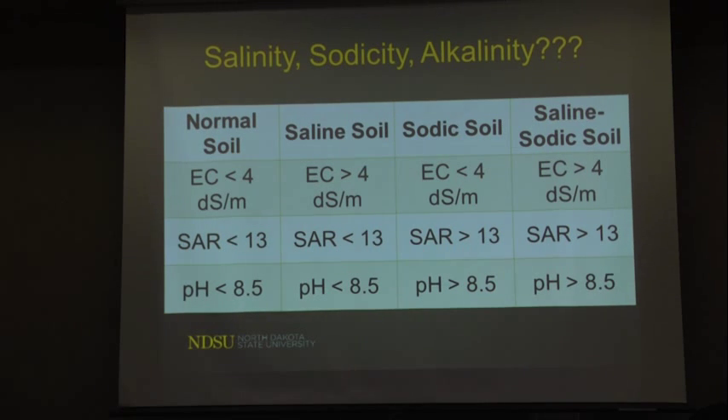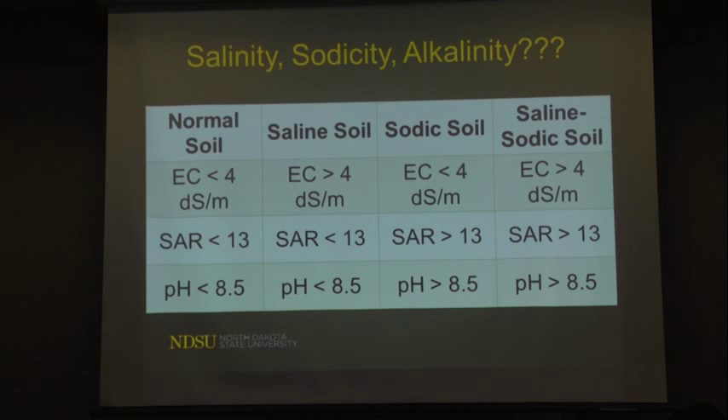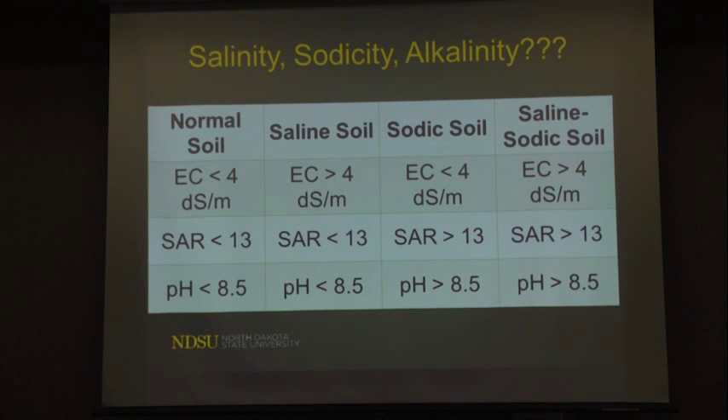A lot of terms get thrown out: salinity, alkalinity — what does all that mean? Salinity, we're talking about the salts. Sodicity, we're talking about too much sodium in the soil. The common farmer lingo back home is they call the salty areas the alkaline ground. Alkalinity is actually a term that should be used referring to pH. Soils with pH higher than 8.5 do a lot of nasty things — phosphorus gets tied up, iron gets tied up.